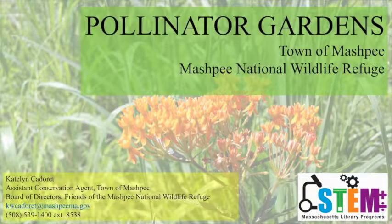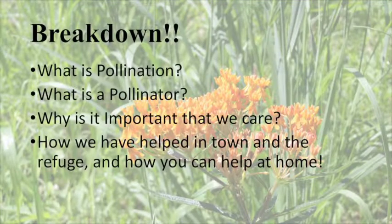So let's get started. Today we're going to cover pollinator gardens in the town of Mashpee and the Mashpee National Wildlife Refuge. We'll go over what is pollination, what is a pollinator, why it's important that we care, and how we have helped in town and the refuge — and how you can help at home.